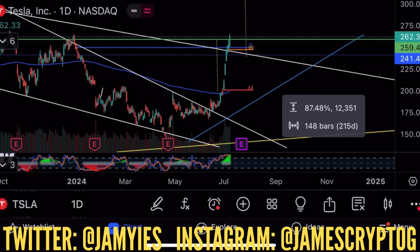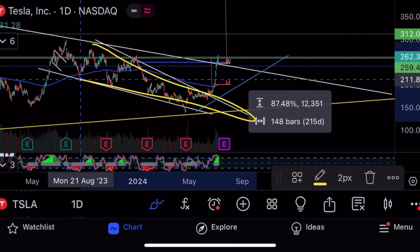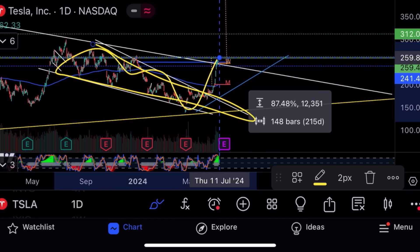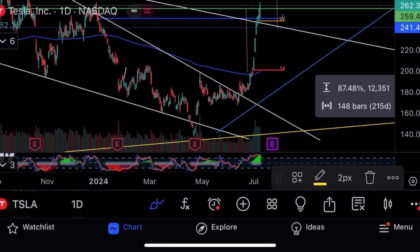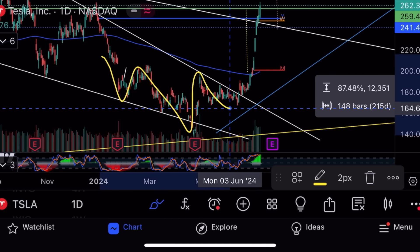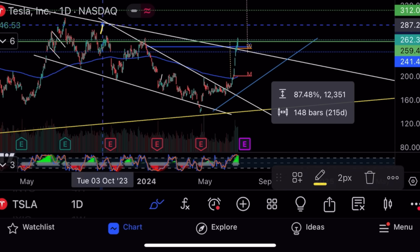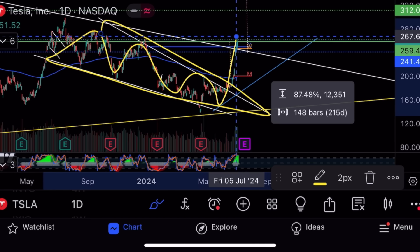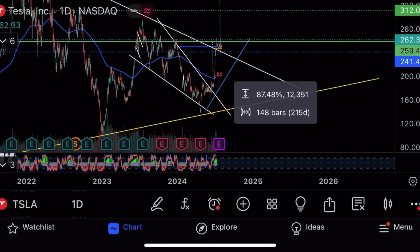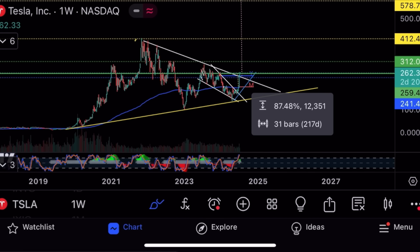In about 13 days we have the Tesla earnings call. Following my patterns, we had a descending wedge building pressure that breaks out. On a smaller time frame we had this inverse head and shoulders which I called on the bottom — it played out beautifully. Then it broke out of the descending wedge, which also played out beautifully. You learn all of this in the Crypto Master Course and the Stock Guru Master Course — 30 hours of lessons.